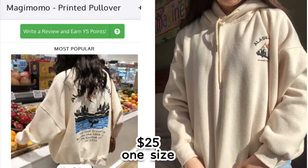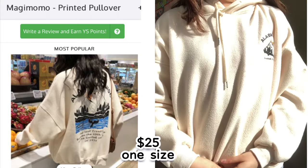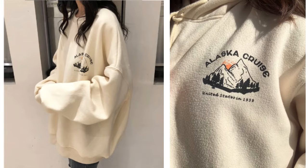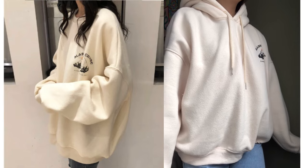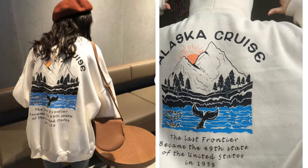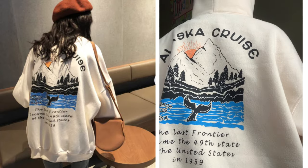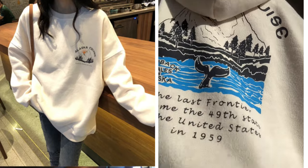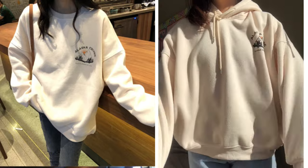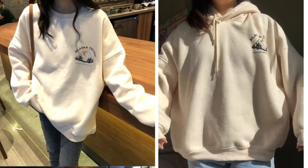The next thing I got was this cute Alaska cruise hoodie. It was $25 and came in one size. I really like how thick and oversized it fits. It also comes in a crew neck style but I chose the hoodie because I like hoods. The prints are really high quality and the colors are very vibrant — it looks exactly like the pictures. I chose the cream color because it would match with any color pants, making it a nice staple. I rate this a five out of five.